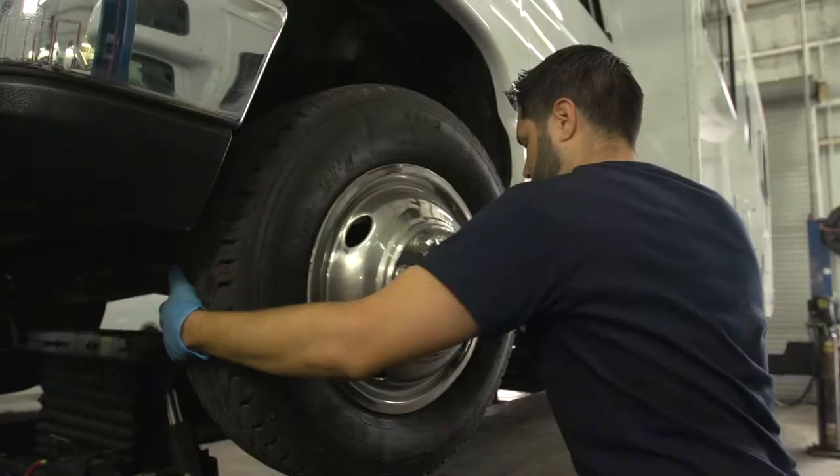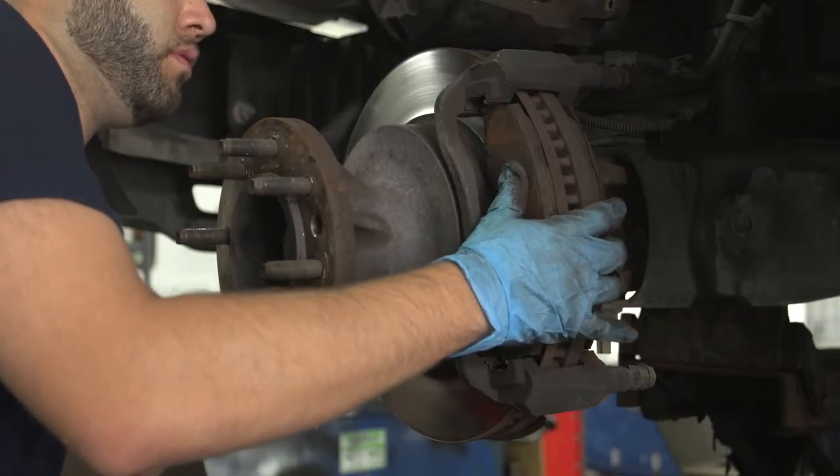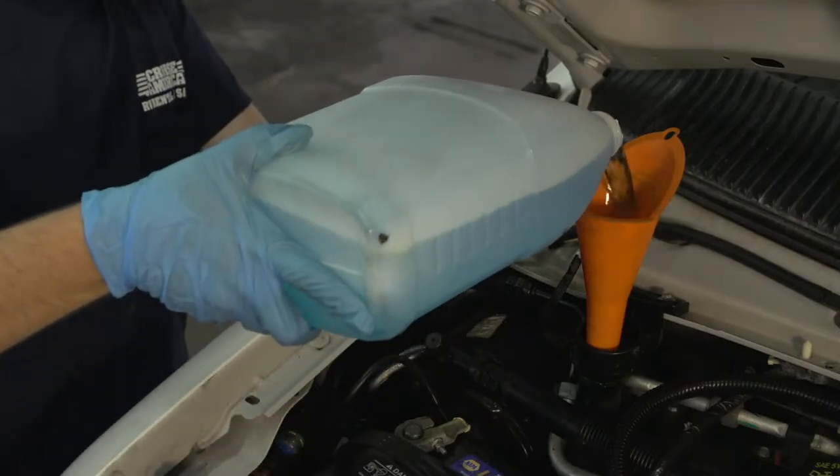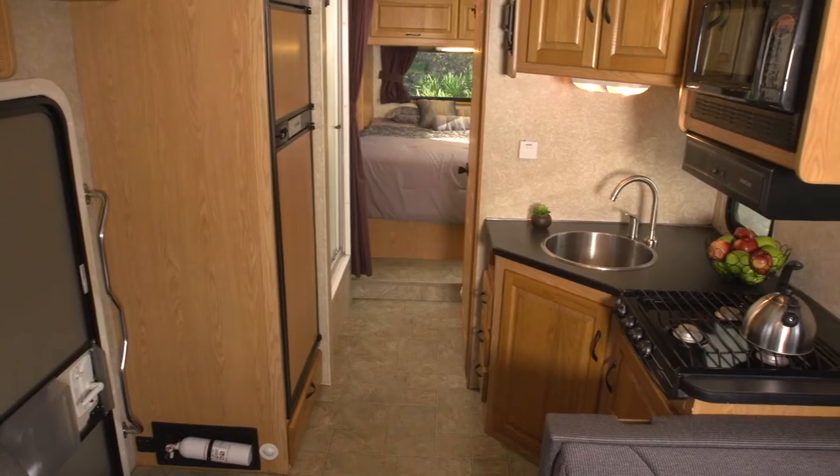The chassis is inspected along with the tires, power steering, and power brakes. Under the hood, all fluids and filters are checked and replaced if necessary.